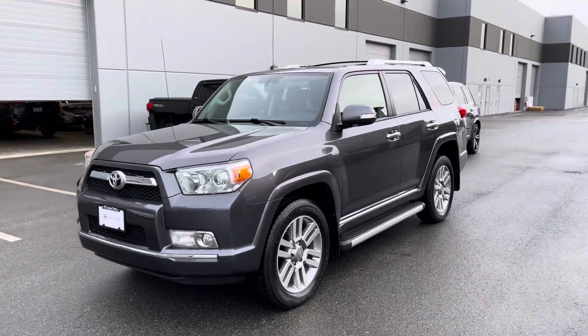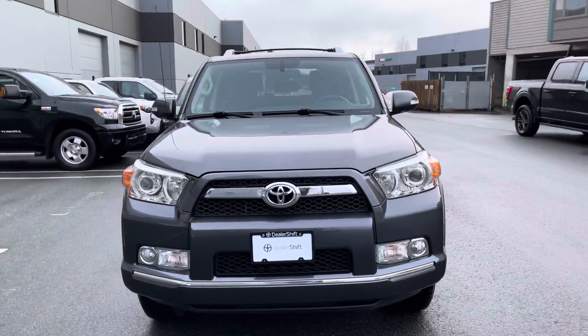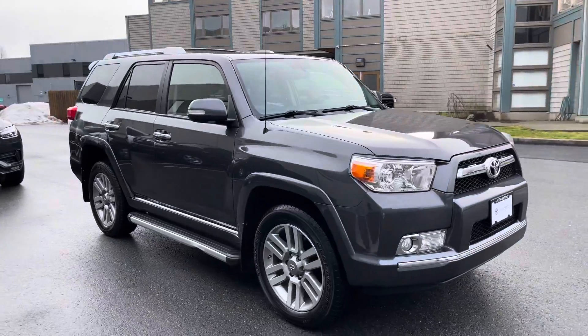Here's a look at the 2013 Toyota 4Runner Limited. This is a locally owned 4Runner in really nice shape inside and out, finished in a gray exterior on a black leather interior.